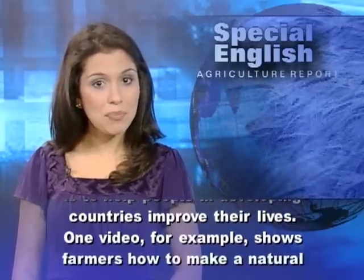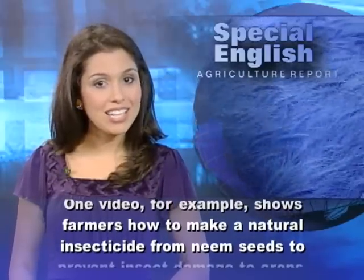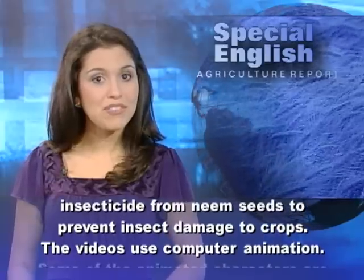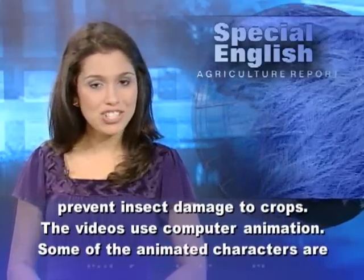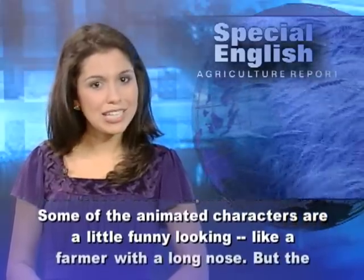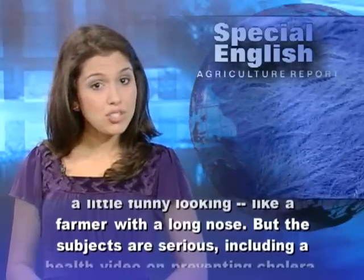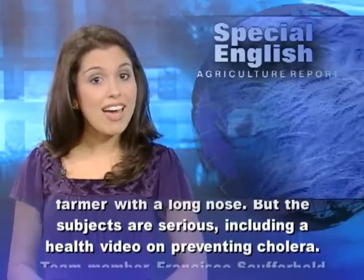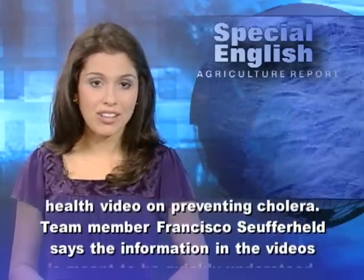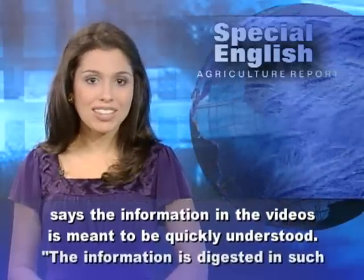One video, for example, shows farmers how to make a natural insecticide from neem seeds to prevent insect damage to crops. The videos use computer animation. Some of the animated characters are a little funny-looking, like a farmer with a long nose. But the subjects are serious, including a health video on preventing cholera. Team member Francisco Suferheld says the information in the videos is meant to be quickly understood.